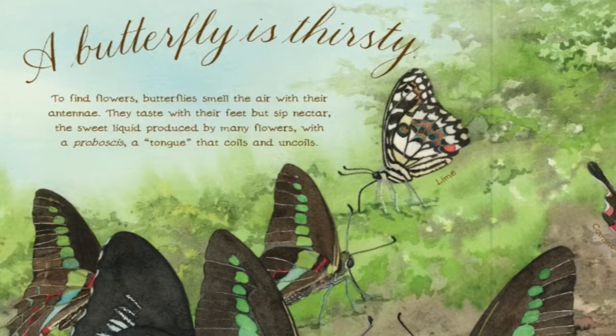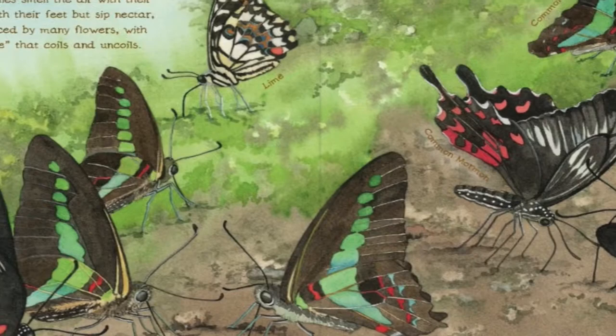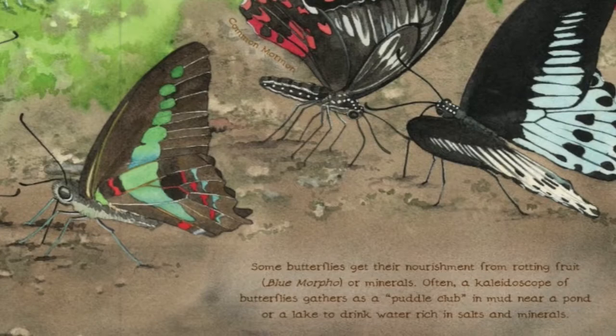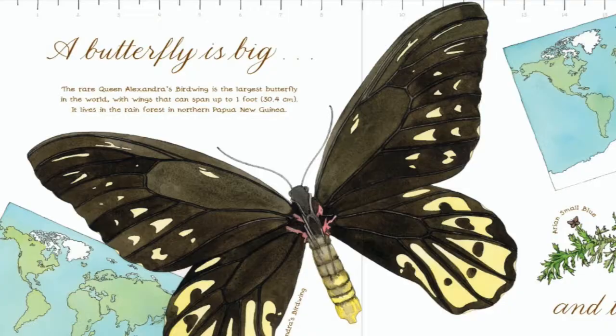A butterfly is thirsty. To find flowers, butterflies smell the air with their antennae. They taste with their feet, but sip nectar — the sweet liquid produced by many flowers — with a proboscis, a tongue that coils and uncoils. Some butterflies get their nourishment from rotting fruit or minerals. Often, a kaleidoscope of butterflies gathers as a puddle club in mud near a pond or lake to drink water rich in salts and minerals.